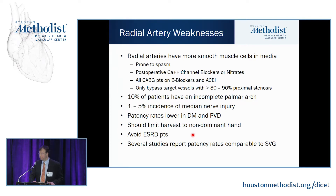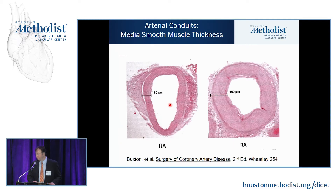Radial arteries have much more smooth muscle in the media, making them much more prone to spasm. Many give patients calcium channel blockers or nitrates from the time of surgery, but most patients are also on beta blockers and ACE inhibitors — by the time you send them home, the heart rate is 40 and they have terrible headaches. Most patients are non-compliant with calcium channel blockers or nitrates, putting the artery at more risk of spasm. You have to test for an incomplete palmar arch, which occurs in about 10% of patients, and you can have median nerve injury.